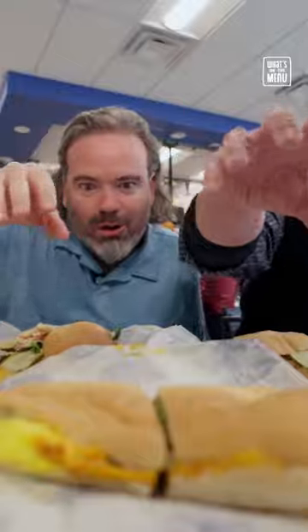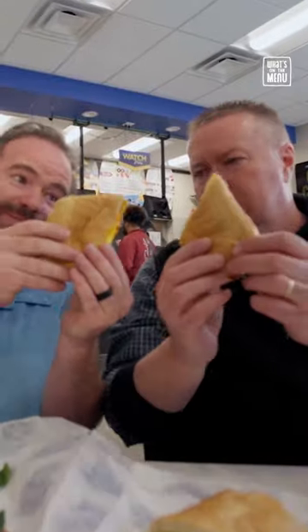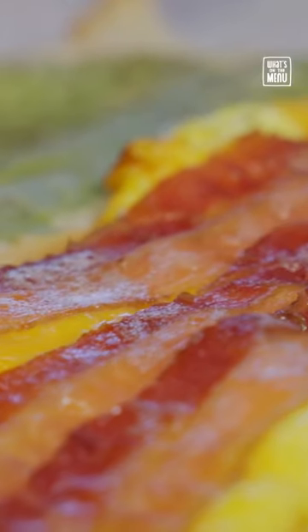We were today years old when we found out that they serve breakfast, so we had to try that peppered bacon egg cheese sub. No way! I knew that avocado works really well with that.